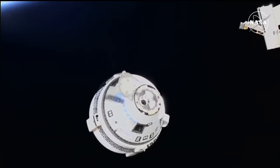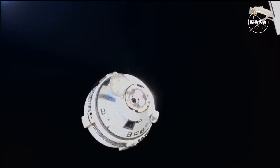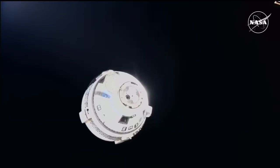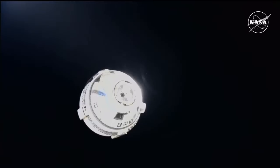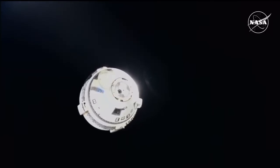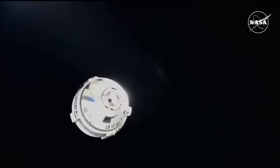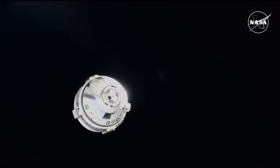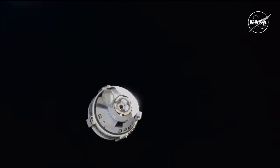The first three of the 12 firings have completed, and there's about a 100-second pause until the fourth burn. Starliner is about 60 meters away. Flight controllers are reporting good attitude and good control. We are standing by for the fourth of the 12 burns in the series of firings as part of the breakout burn. As a reminder, the entire sequence will take about five minutes to complete.